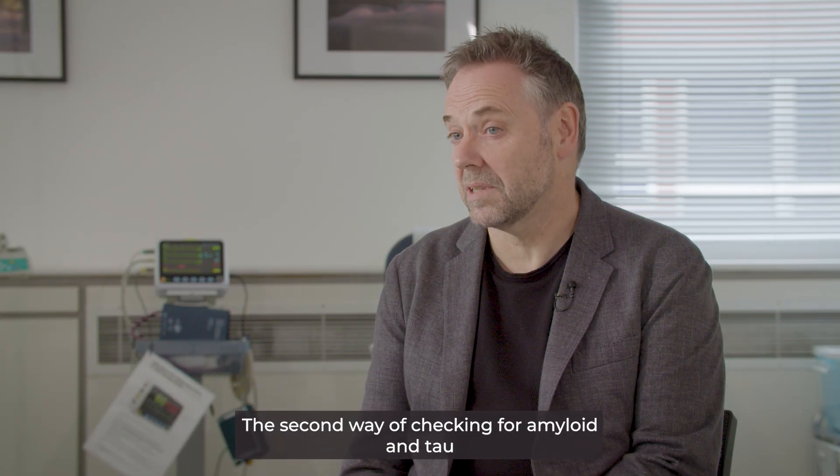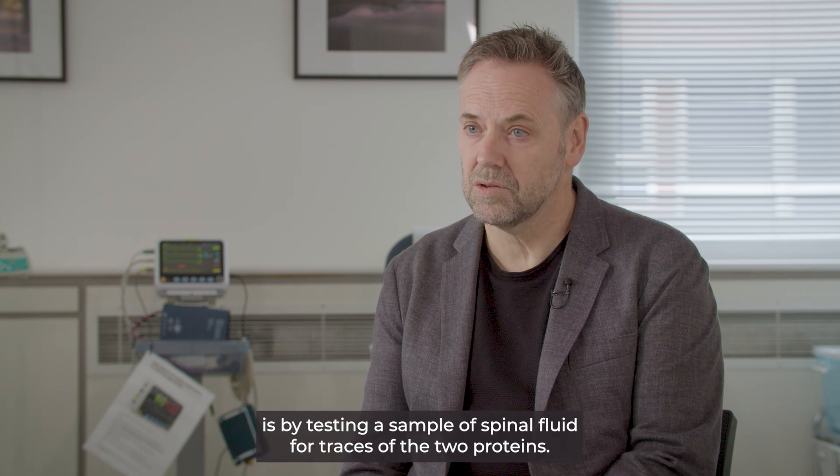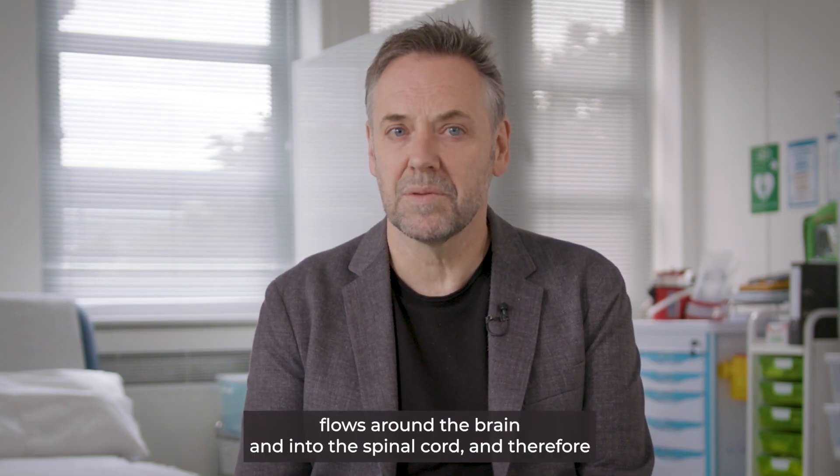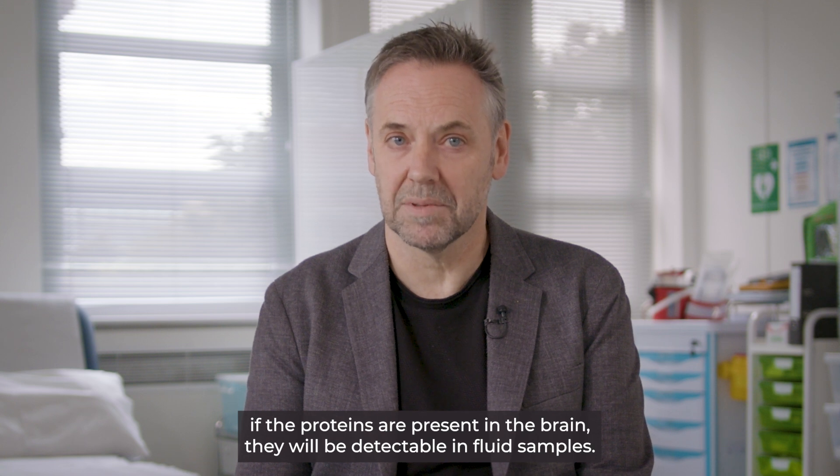The second way of checking for amyloid and tau is by testing a sample of spinal fluid for traces of the two proteins. Cerebrospinal fluid, also called CSF, flows around the brain and into the spinal cord, and therefore if the proteins are present in the brain they'll be detectable in fluid samples.